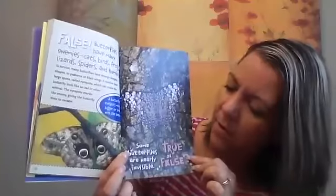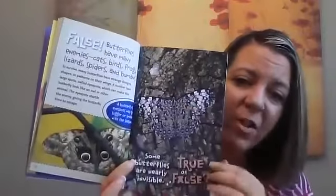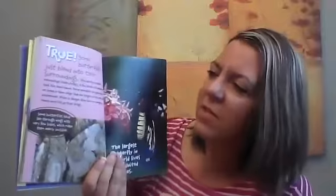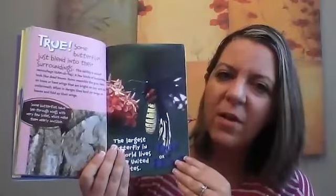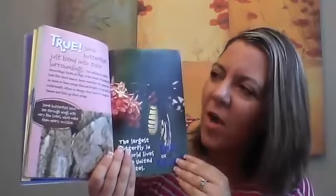True or false? Some butterflies are nearly invisible. Can you see that butterfly up against the trunk of a tree? You can, but he's pretty well hidden, isn't he? True. Some butterflies just blend into their surroundings. This ability is called — remember the word? — camouflage.